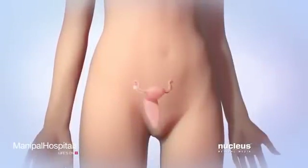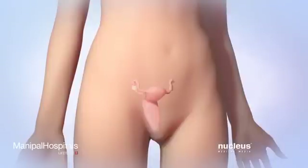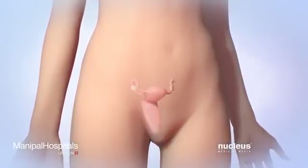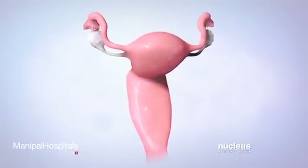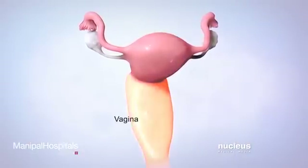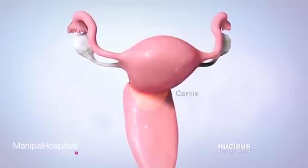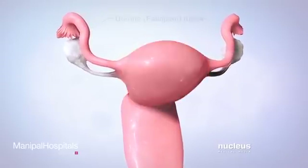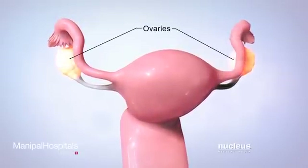Intrauterine insemination, also known as artificial insemination, is a procedure done to help a woman get pregnant. A woman's reproductive system includes the vagina, cervix, uterus, fallopian tubes, and ovaries.